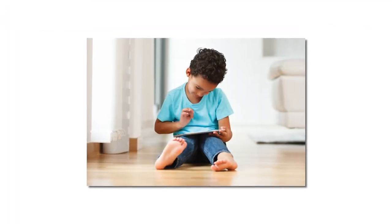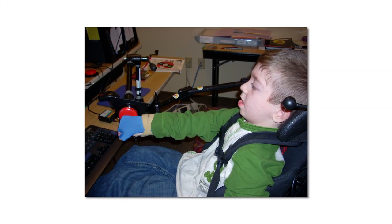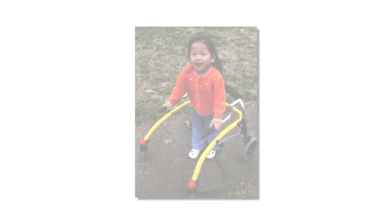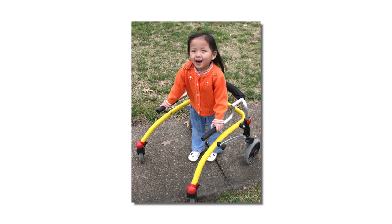When used on a consistent basis as part of a child's daily routines across his or her environments, assistive technology can be a powerful tool to improve outcomes for children and increase their opportunities for participation, learning, and independence.